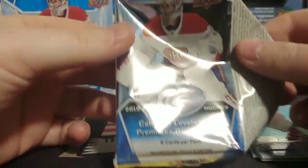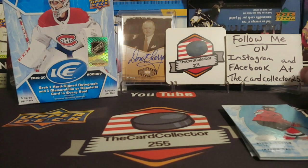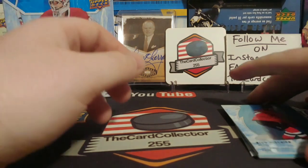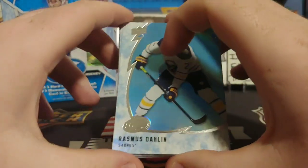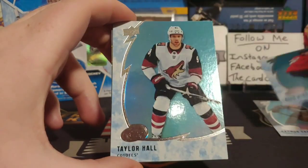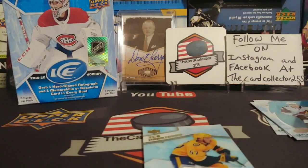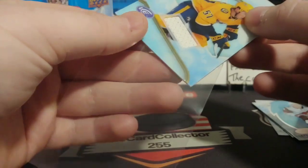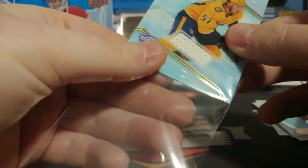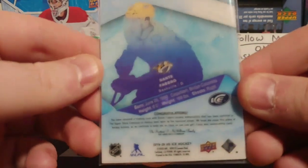So let's take a look at the pack here — five level rookies. Don't forget to subscribe, like, share, and follow me on Instagram and Facebook. There's a decoy in this, so that's pretty awesome — maybe this will be the autograph. We got a Rasmus Dahlien, Nico, Taylor Hall, Alex Petrangelo — orange, so one in six. And we got a Dante Fabro Ice Premieres jersey card. It's a pretty nice card, very shiny.